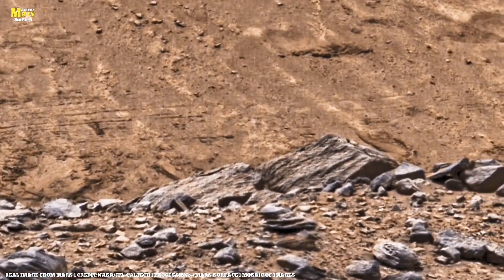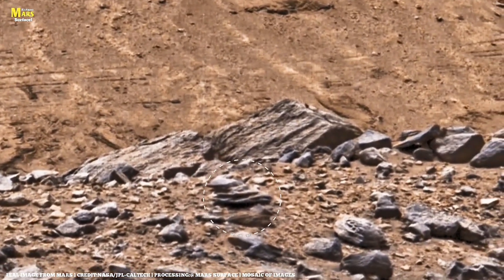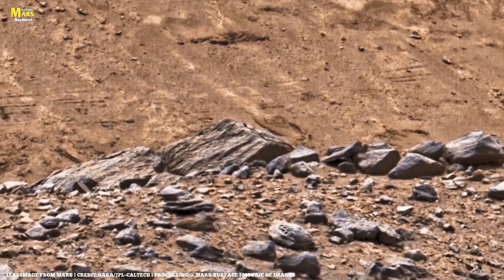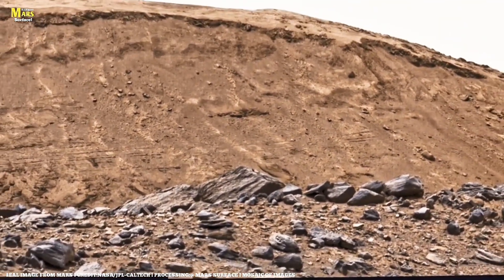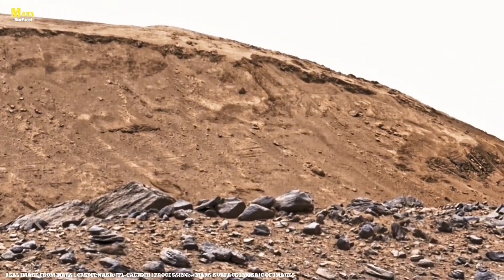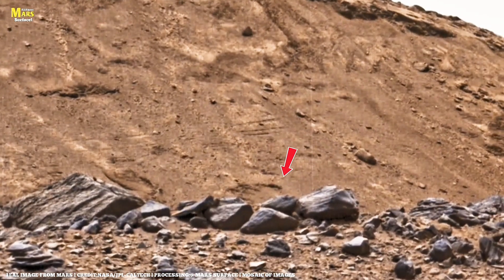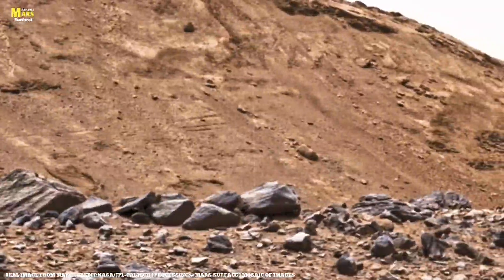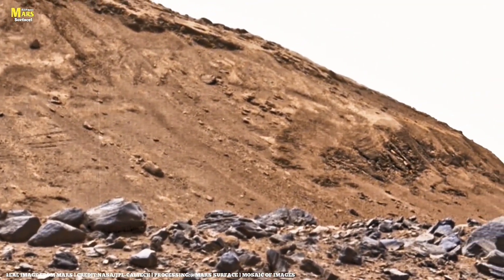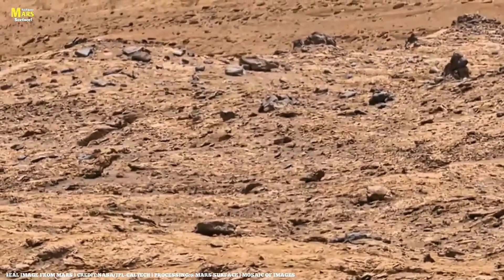NASA's Curiosity and Perseverance rovers have sent back new images, and among them are rocks that have stunned the entire scientific world. These rocks aren't ordinary — their shapes, their colors, and their layers seem to whisper: we were once beneath the water. Billions of years ago, rivers flowed here, lakes shimmered, and perhaps even oceans covered its surface. When the water dried up, the winds sculpted the land, and the rocks changed their colors.